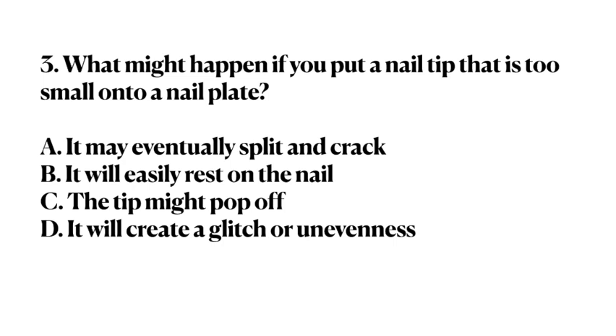Number 3. What might happen if you put a nail tip that is too small onto a nail plate? A. It may eventually split and crack. B. It will easily rest on the nail. C. The tip might pop off. D. It will create a glitch or unevenness. Answer: C. The tip might pop off.